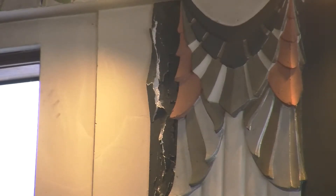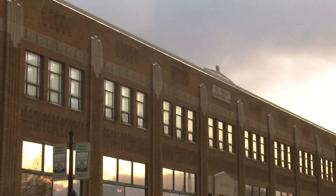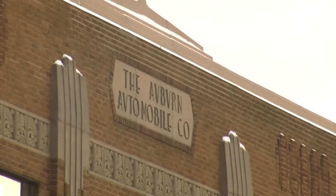Brinkman says a historical structures report on the ACD museum done last year shows there are several issues that need addressed to preserve the museum. The report classified the window lintels, the new roof, and decorative brick above the roof as urgent repairs — essentially sealing the building envelope to keep water out.